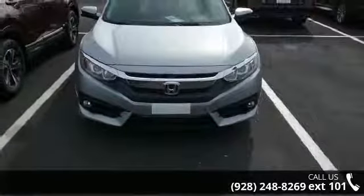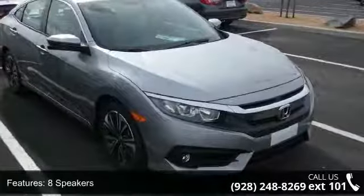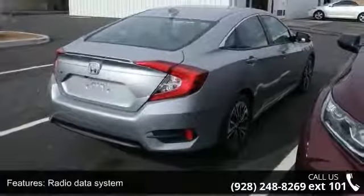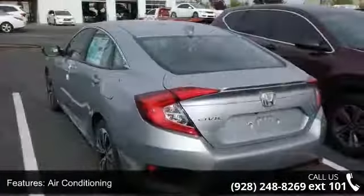This vehicle's top features include 8 speakers, radio data system, air conditioning, automatic temperature control, rear window defroster, power driver's seat, power steering, power windows, remote keyless entry, and steering wheel mounted audio controls.